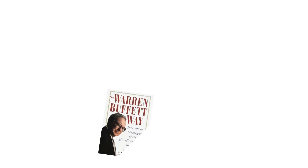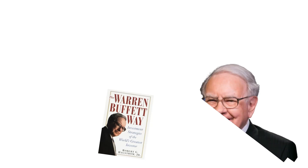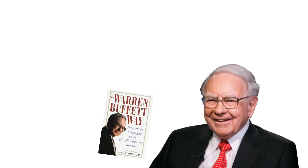The Warren Buffett Way is one of my favorite investing books of all time. It clearly lays out the framework Warren Buffett uses to pick winning stocks. The good news is that you can apply these lessons to your own investing strategy today.